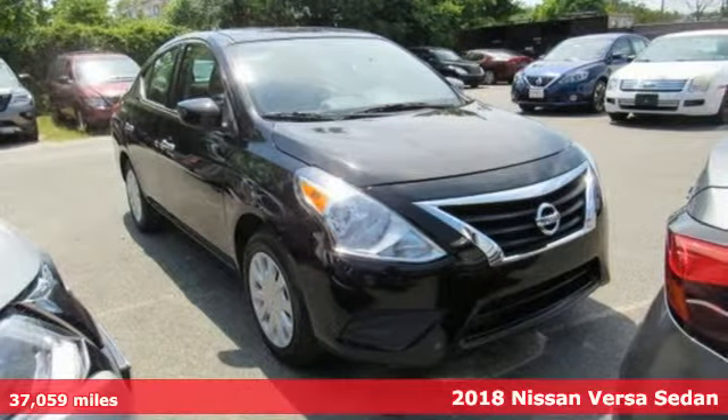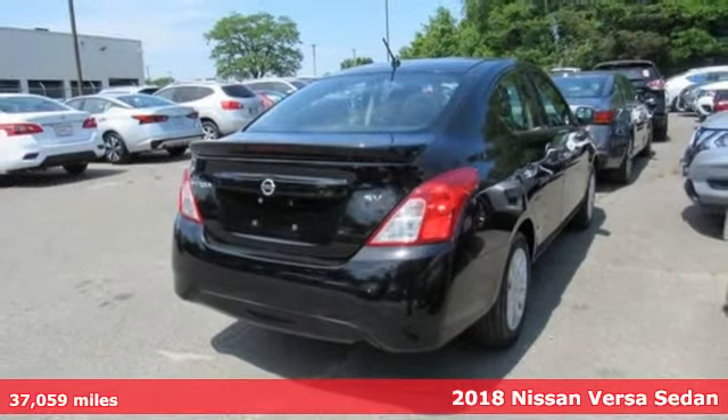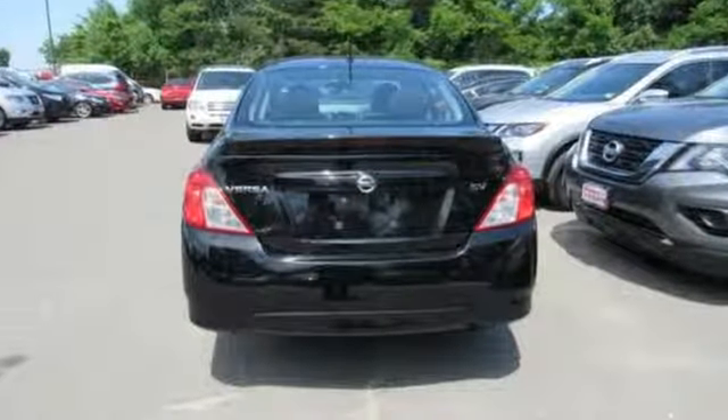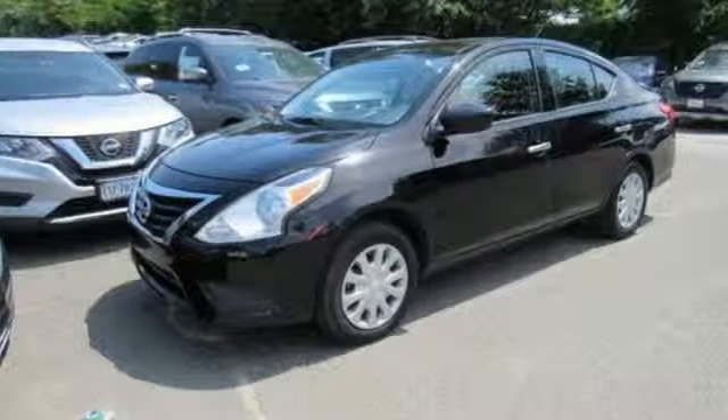Here's a 2018 Nissan Versa sedan. Nissan, built for the human race. It comes with great features you'll love: auxiliary audio input, wireless phone connectivity, air conditioning, power mirrors, and a manual tilting steering column.